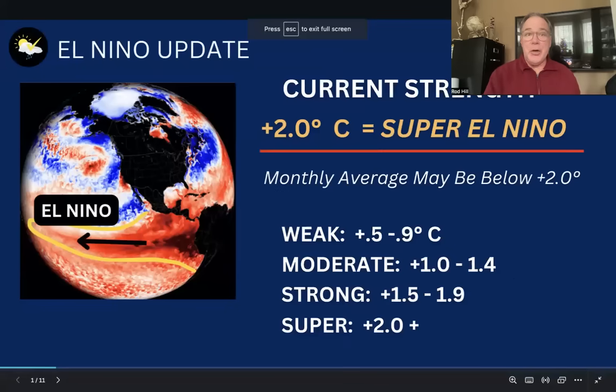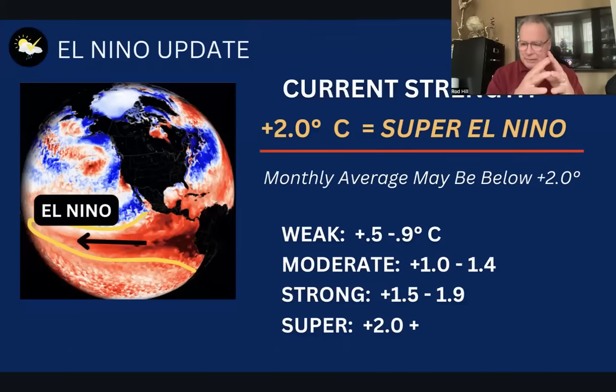Hi everybody. It's Thursday afternoon, and I spent some time two days ago looking into the updated status of where our El Niño this winter is, what it's projected to be for the remainder of winter and early spring, and what that means for our forecast outlook. I'm meteorologist Rod Hill, and I hope you'll find this interesting.